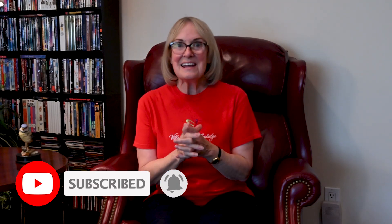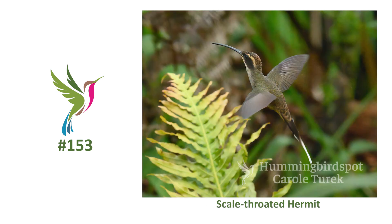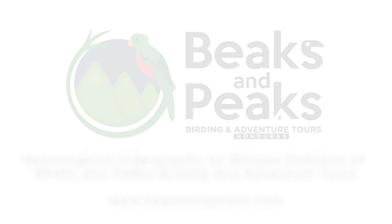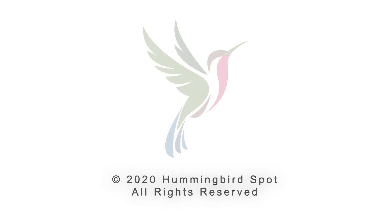Be sure you subscribe and hit that bell because next Sunday we're still in Brazil and I found three new species of hummingbirds. See you next Sunday!